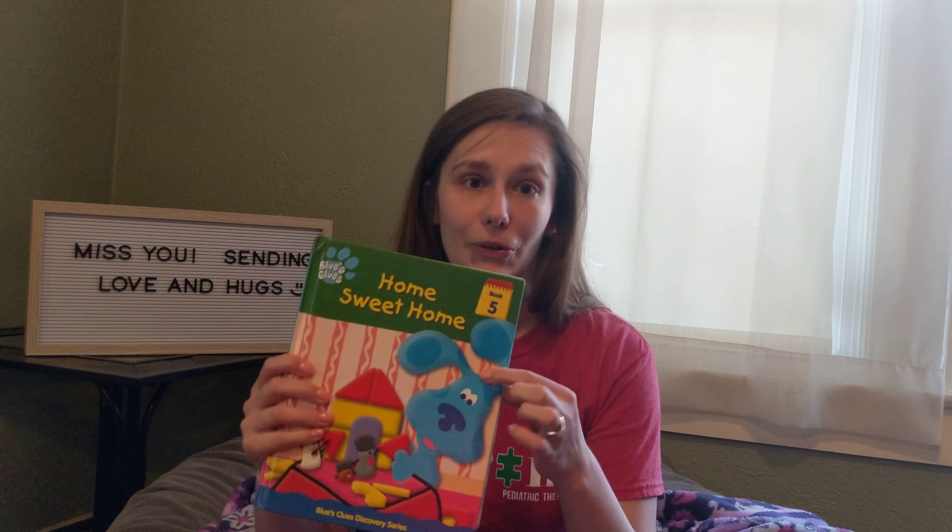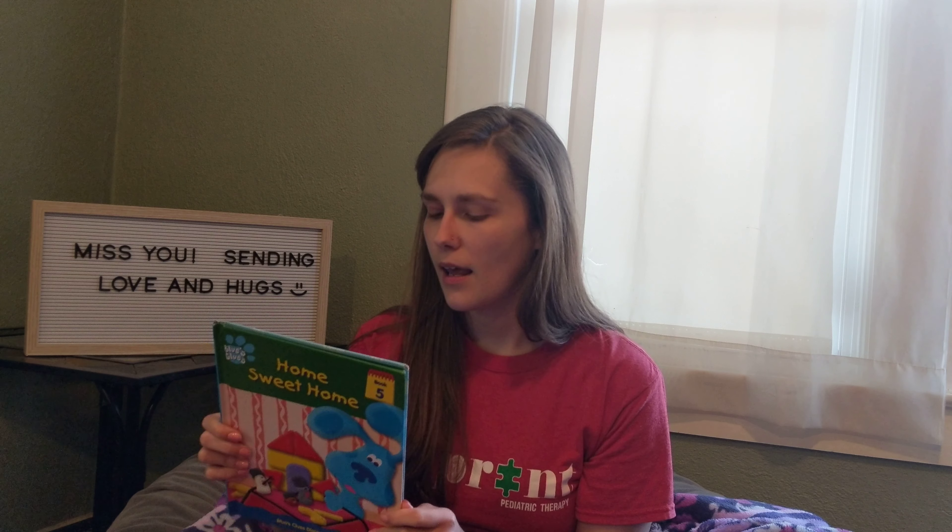So I have a book. This is Blue and his friends and family at home. I think they might be making a home for someone, and we'll see. So, home sweet home.